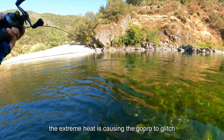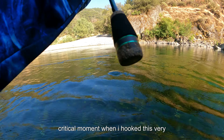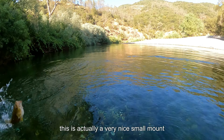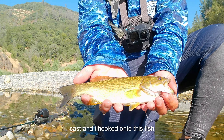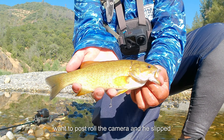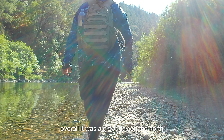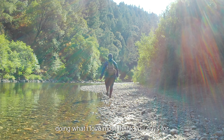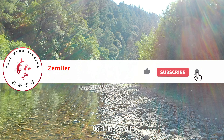The extreme heat is causing the GoPro to glitch — it froze at the most critical moment when I hooked a very nice smallmouth bass from the bottom of this hole. I gave it another cast and hooked onto this fish, but it didn't want to pose for the camera and slipped away. Overall it was a great day on the North Fork of the American River. I caught a few smallies for the camera doing what I love most. Thank you guys for watching and until next time, tight lines y'all.